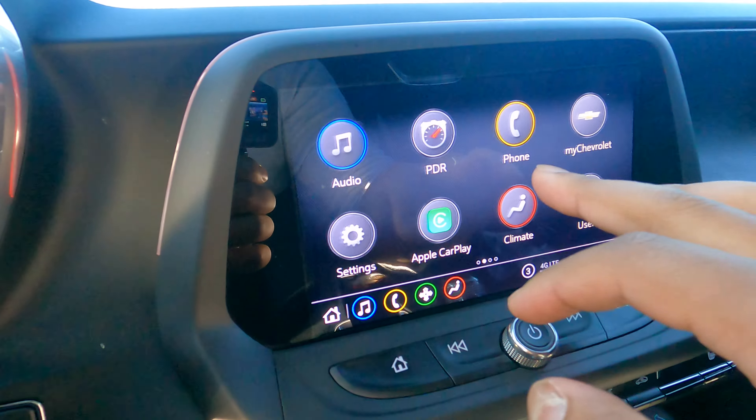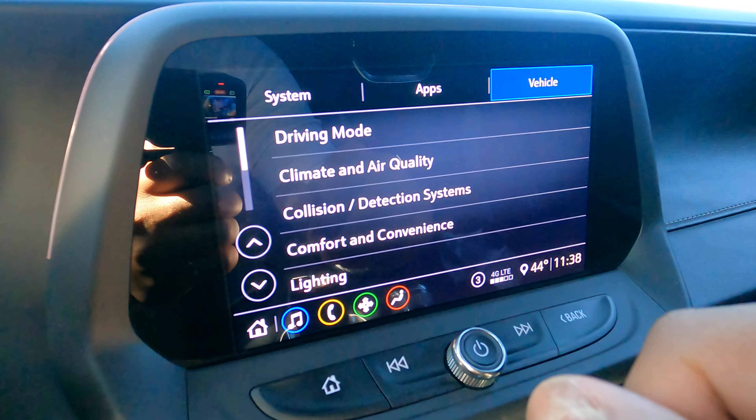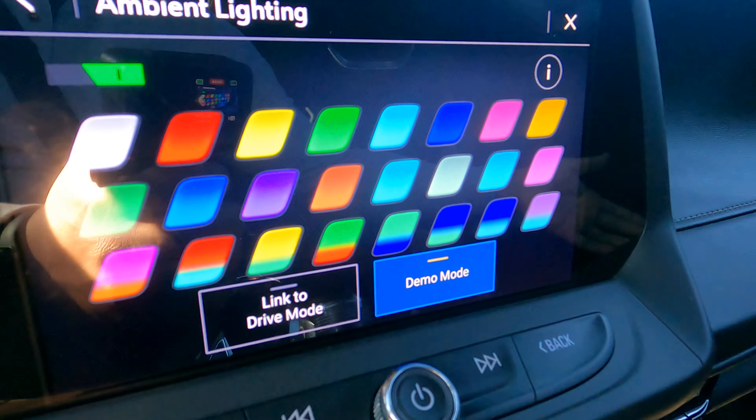Moving on to the infotainment system — it's a great system. It has CarPlay, climate access, and the ability to add different users. The most important thing to me is the ambient lighting, which runs all the way around — through the whole car on the doors. You can choose from a plethora of colors. I usually link it to driver mode, so whatever mode I'm in changes the color. In sport mode right now — if I switch to track mode, it turns yellow.